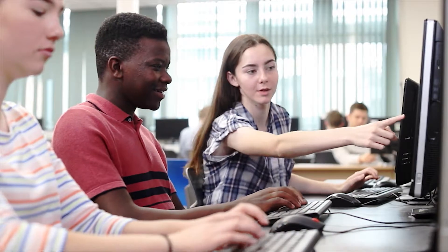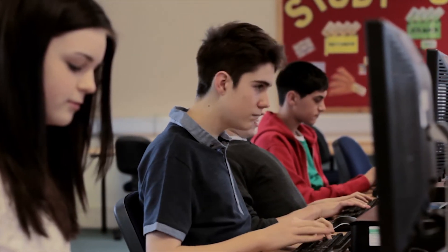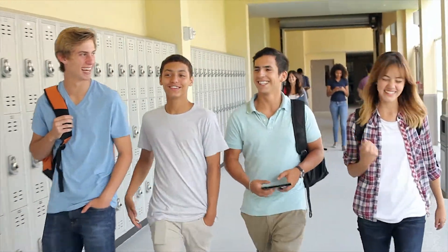The goal here is development of technology, critical thinking, and creativity skills through project-based learning, where students can walk away from the Apex technology courses with applicable skills and a portfolio of work they can be proud of.